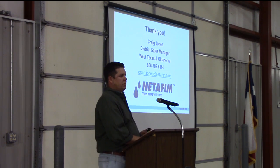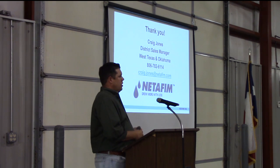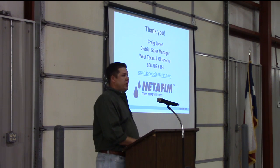Any questions? I have a booth over here with several samples on my table, as well as brochures about our emitters and the entire Dragon Line. Please feel free to come see me if you have any questions.